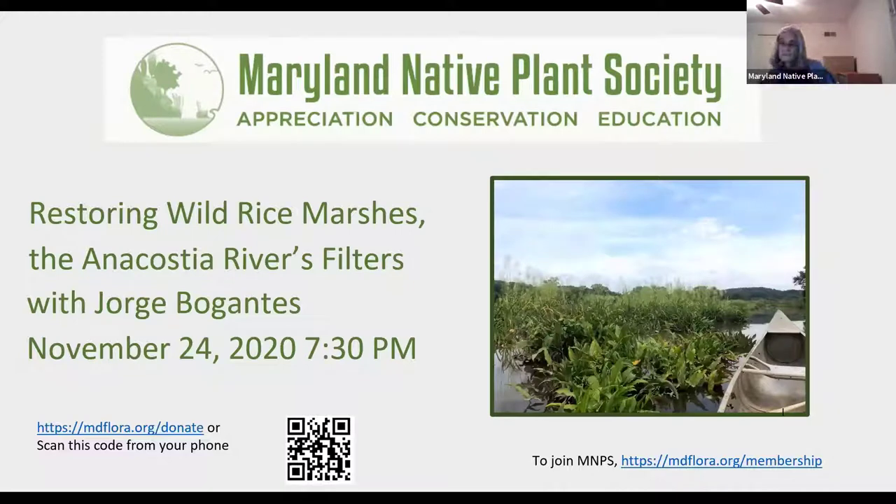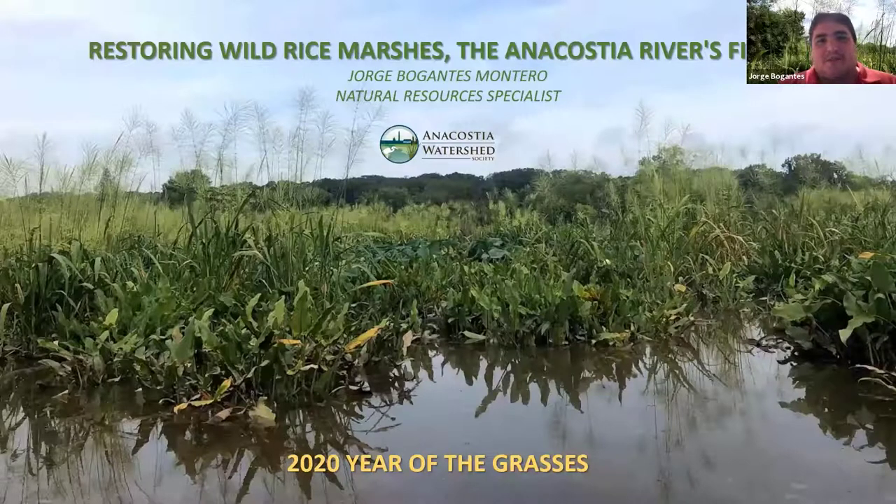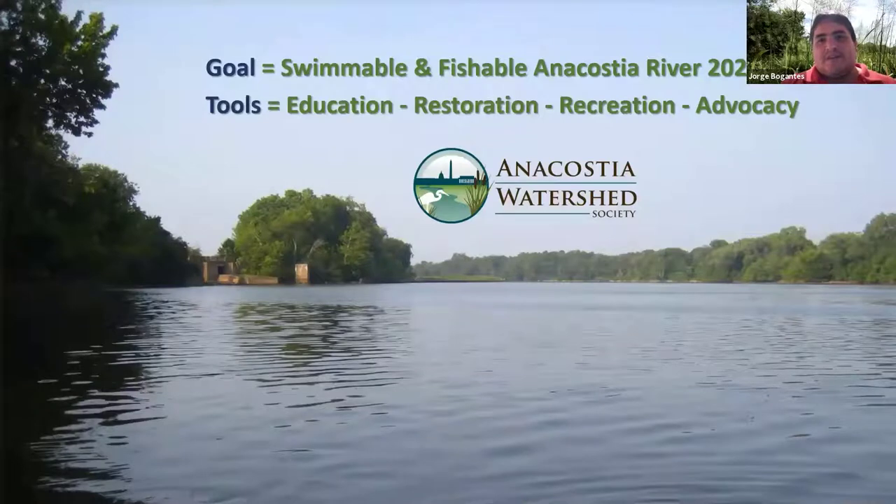Good evening, everyone. Thanks so much to the Maryland Native Plant Society for allowing me to do this talk. Happy to share our experiences in the mighty Anacostia River. This is part of the Maryland Native Plant Society's Year of the Grasses — 2020 is the Year of the Grasses. This photo is from Kingman Marsh in D.C., north of Benning Road. A little about the Anacostia Watershed Society: we're based in Bladensburg, Maryland, and our goal is to make the Anacostia River fishable and swimmable by 2025.